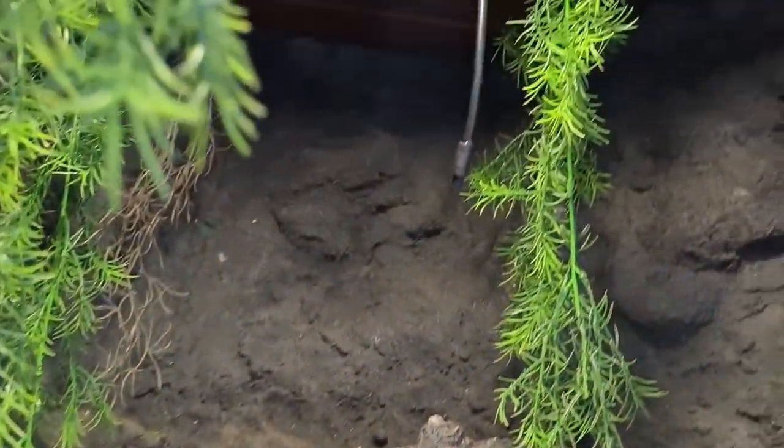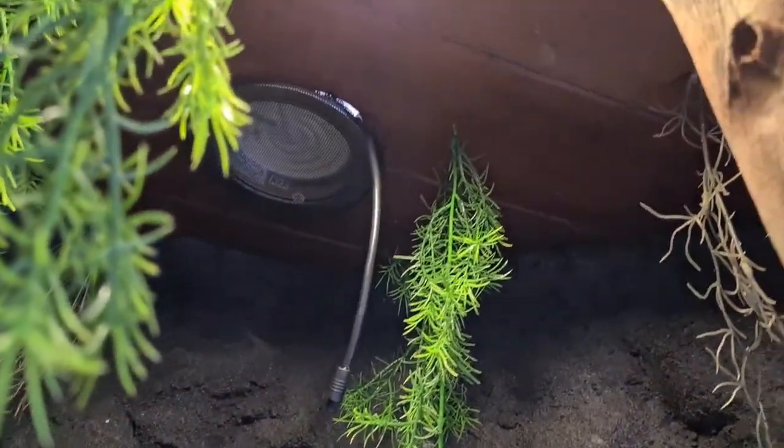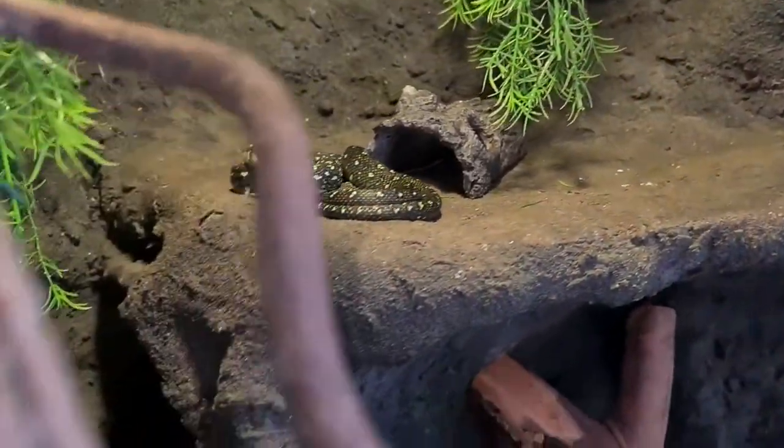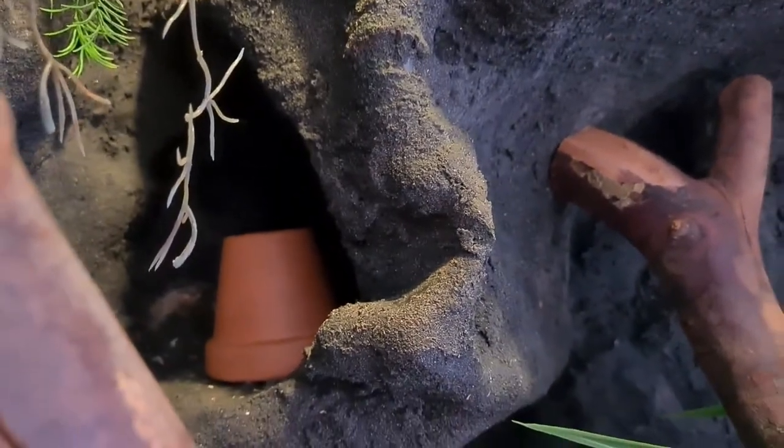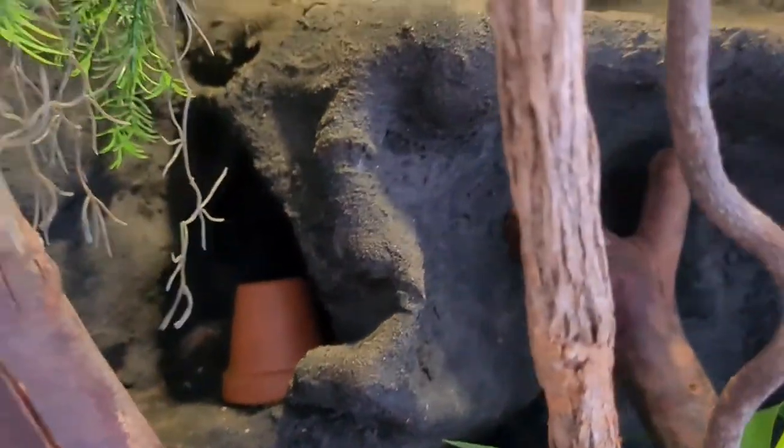We've got a couple of globes up here for heat and UV. We can see her log and terracotta pot in here as well. These moved in with her from her old enclosure, just to help her settle in.